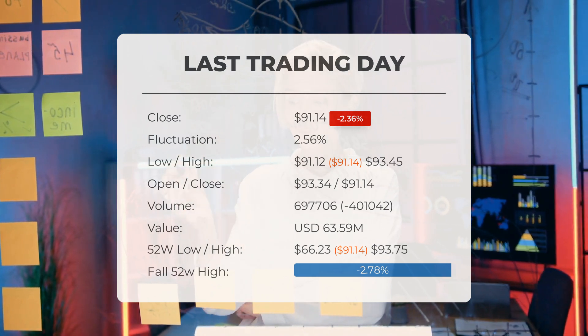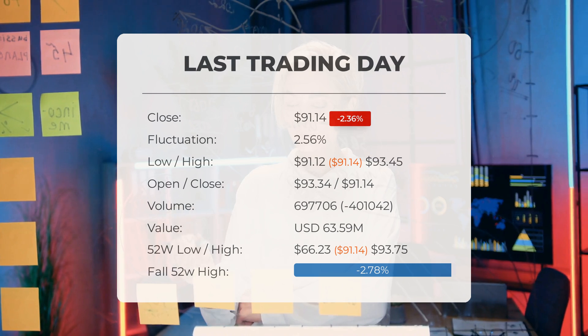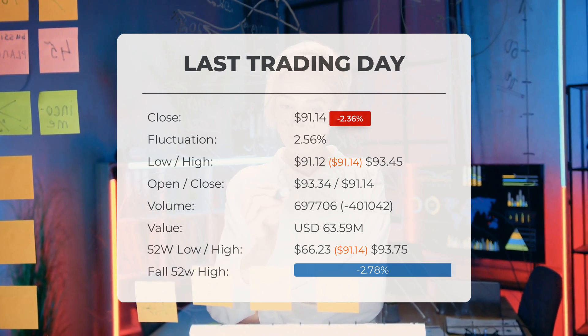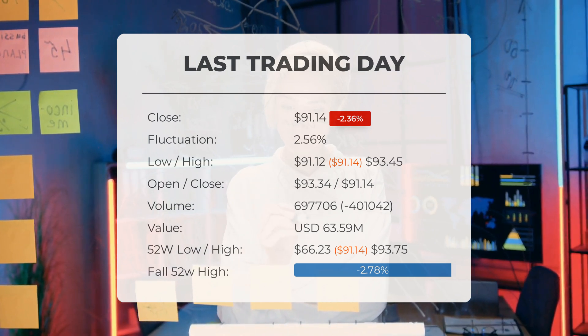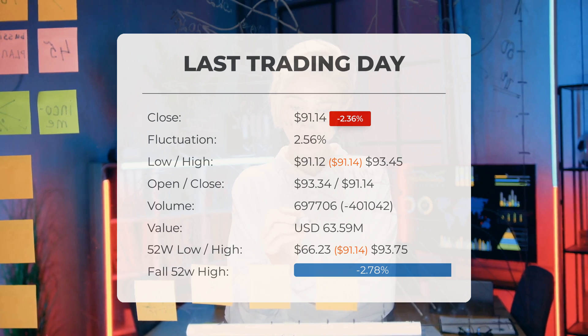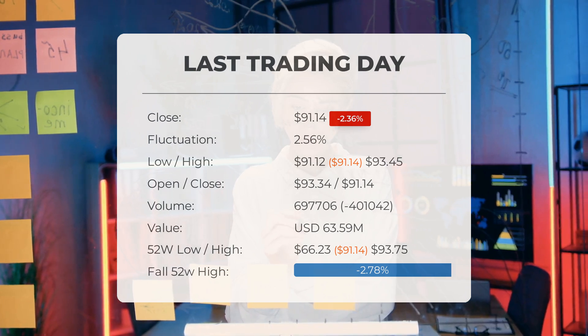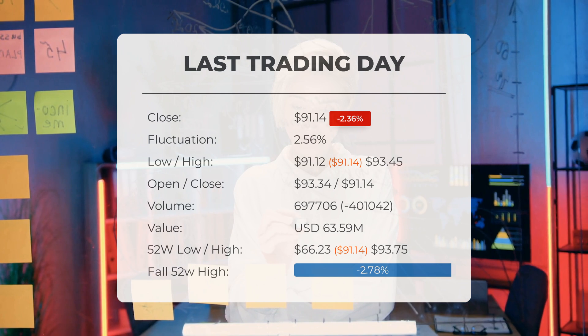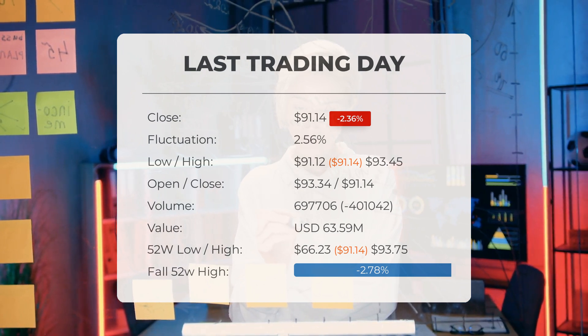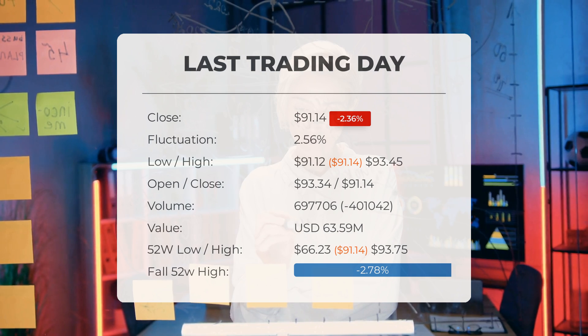The price has risen in 7 of the last 10 days and is up 1.67 percent over the past two weeks. Volume fell on the last day along with the stock, which is actually a good sign, as volume should follow the stock. Trading volume fell by 401,000 shares, and in total 698,000 shares were bought and sold for approximately $63.59 million.